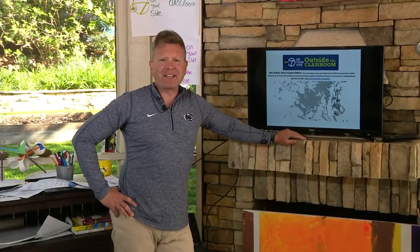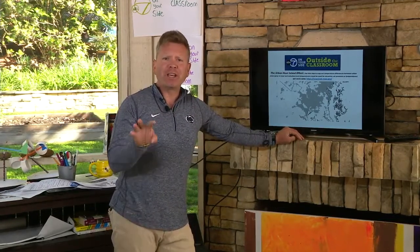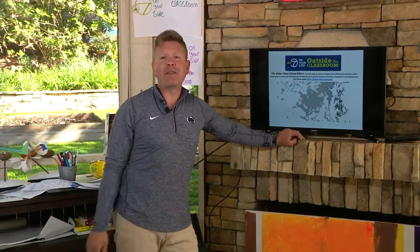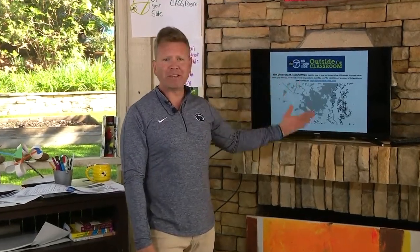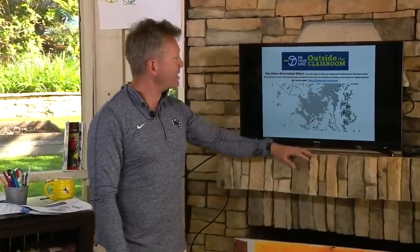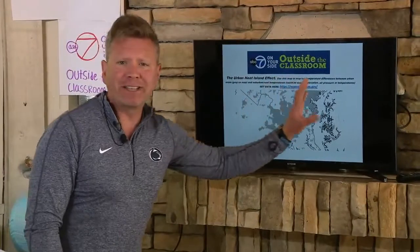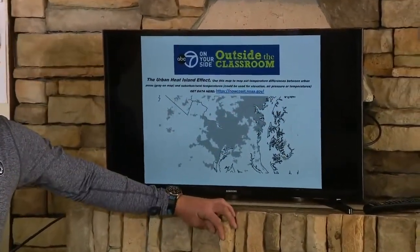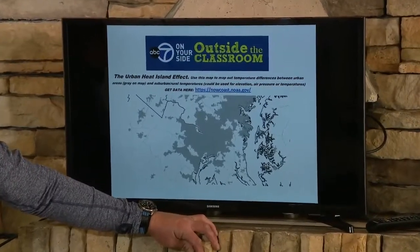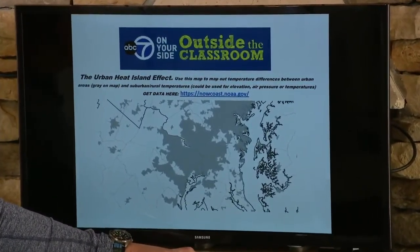Welcome back to Outside the Classroom. I'm meteorologist and science teacher Ryan Miller. We've been focusing on the idea of change and giving you ideas of things to do around the house to measure and observe change. Another item we explored yesterday and continue today: on our website you can look at and measure temperatures and compare the differences between urban and rural areas wherever you live.